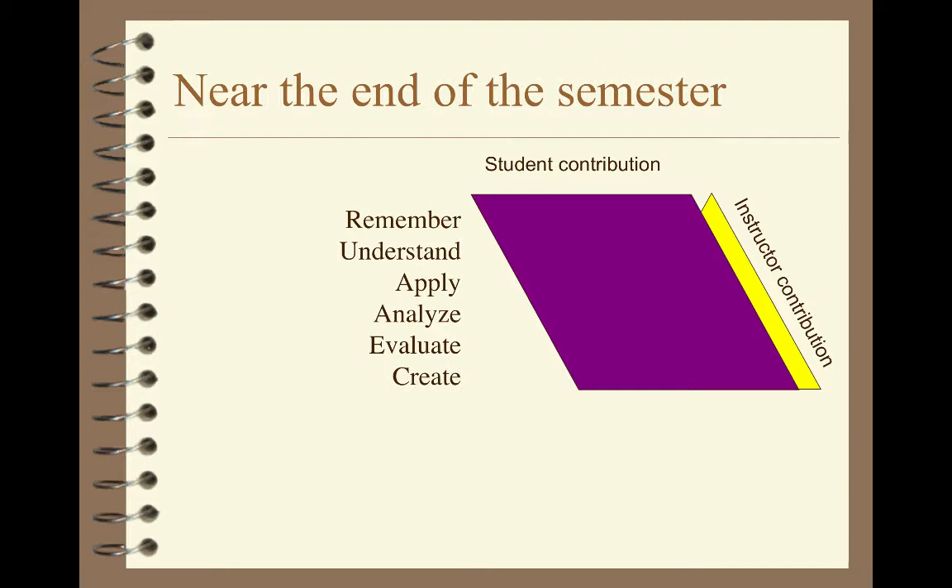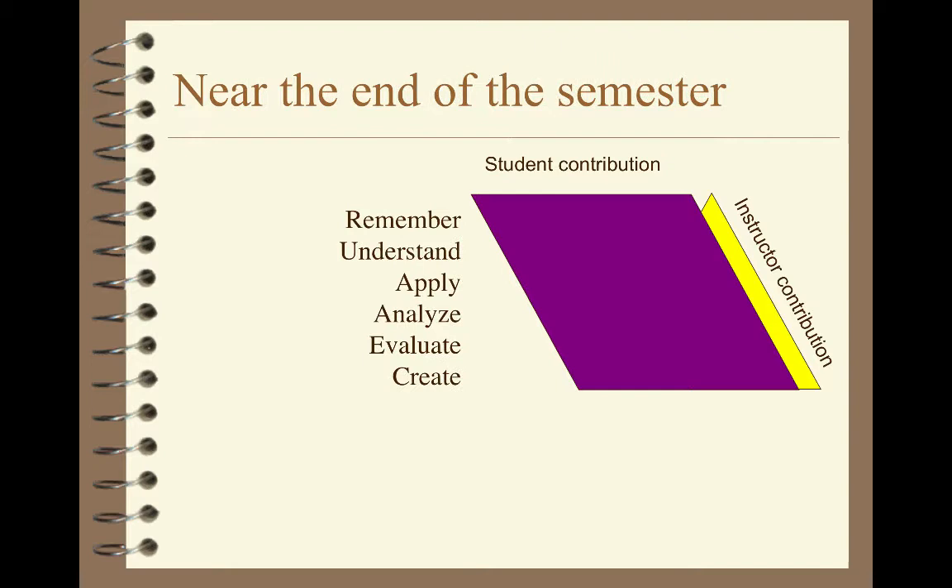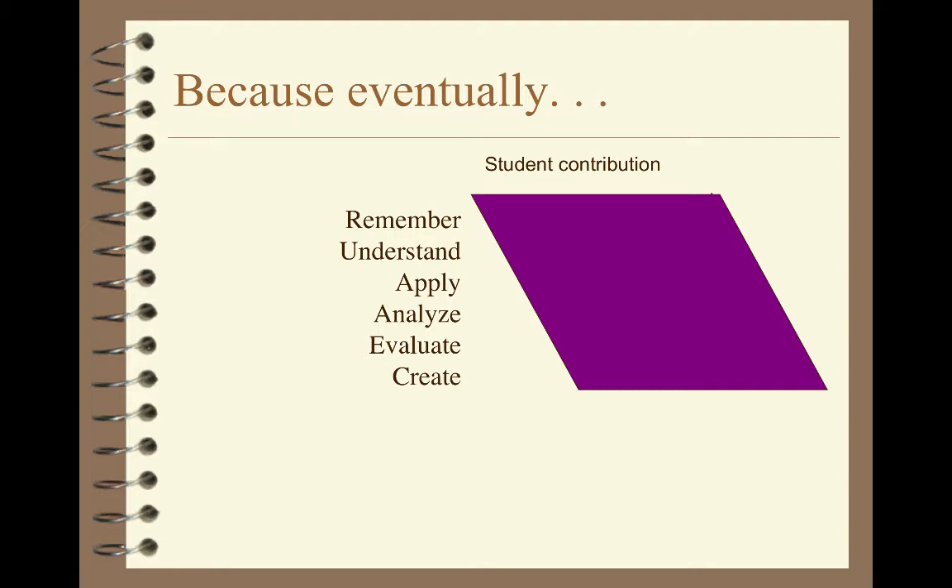As the semester goes on, I become less and less necessary, because eventually you are going to be able to do this on your own without me. At the end of the semester, we part company, but I'd like to think that you would be able to remember, understand, apply, analyze, evaluate, and create without me.